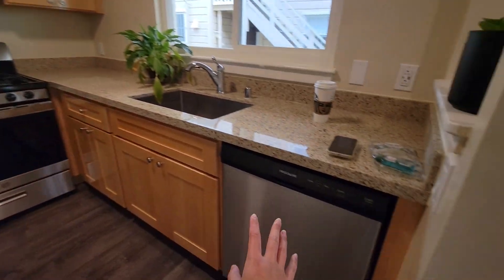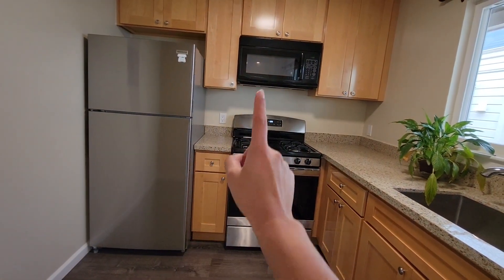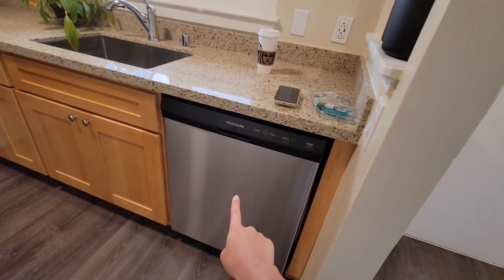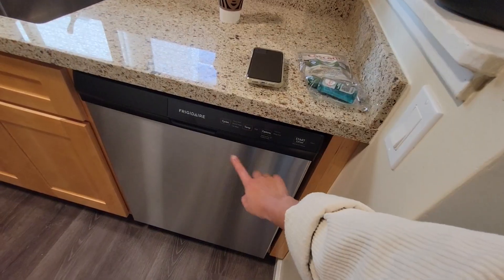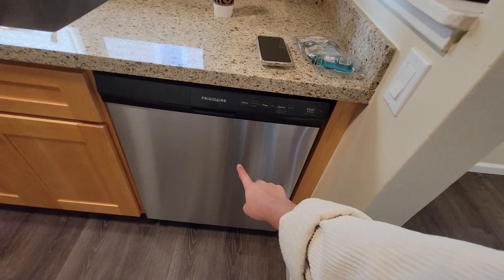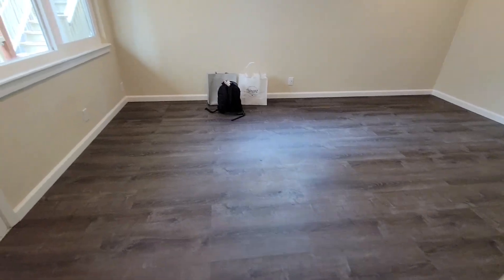I really love this kitchen. It comes with new appliances already — a refrigerator, microwave, stove, and a dishwasher. This is so exciting since we don't have a dishwasher at our current place. There's also a really large sink and some extra space where we can put more storage.